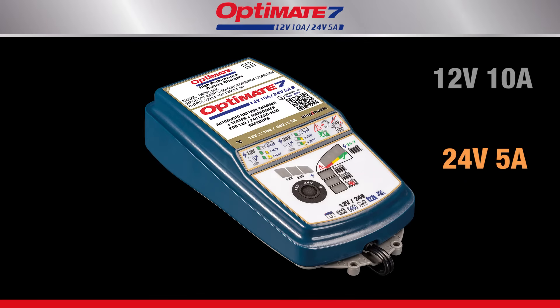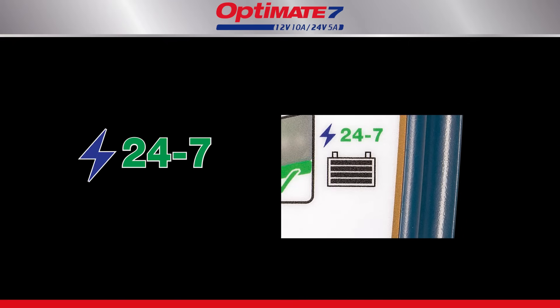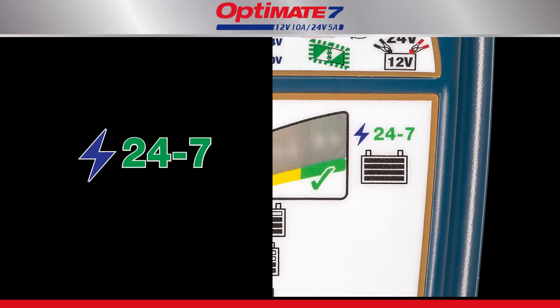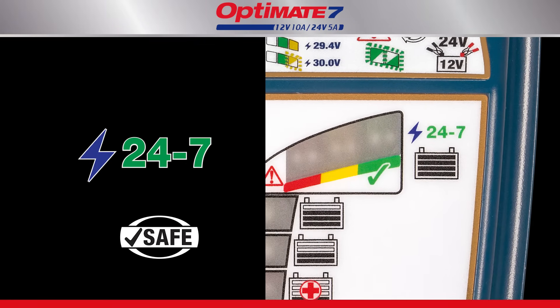The Optimate 7 12 to 24 volt is a smart, fully automatic battery charger, rated for 24-7 use. It can be left connected to the battery without fear that it will ever overcharge the battery.